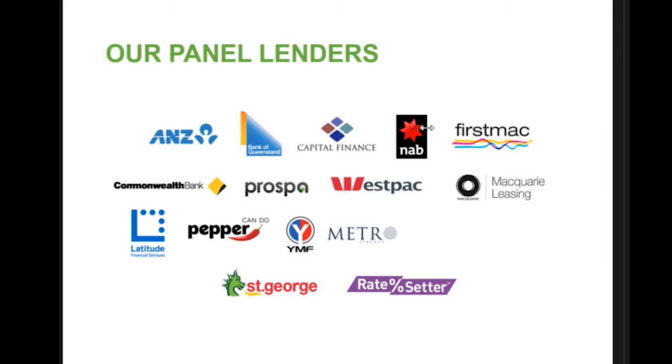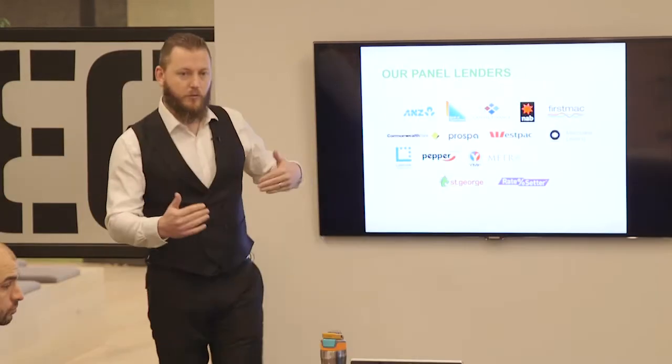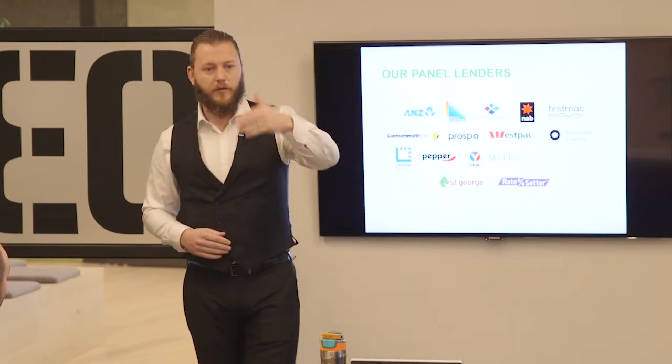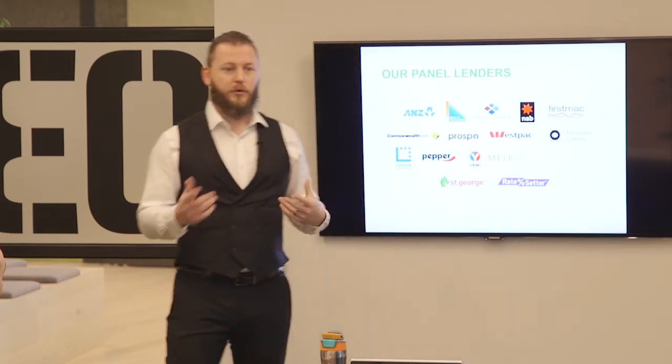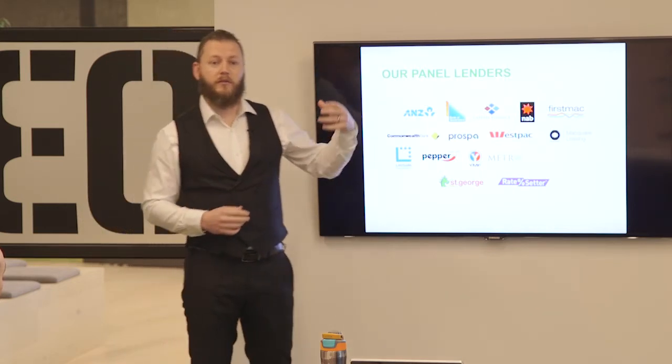Moving on - BOQ are really good in the yellow goods space: trucks and trailers. Capital Finance we do a lot of business with; they're really good in commercial cars, trucks, trailers, and small equipment and machinery. NAB are a bit more selective - they really don't want anything less than $50,000. So if you're doing a quote in Bolt under $50,000, NAB won't show up. The system has the smarts to understand what lenders want. NAB's appetite is for bigger ticket items - cranes, big trucks, machinery.